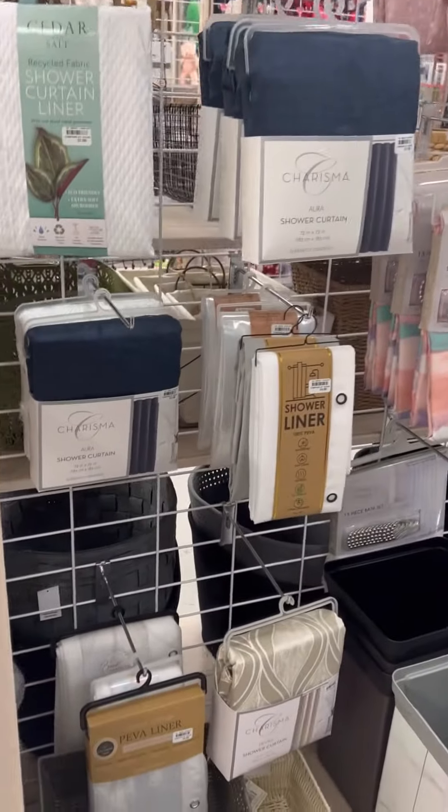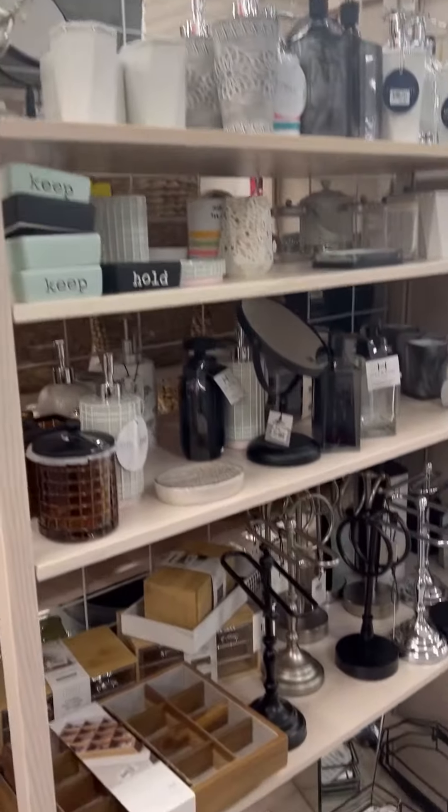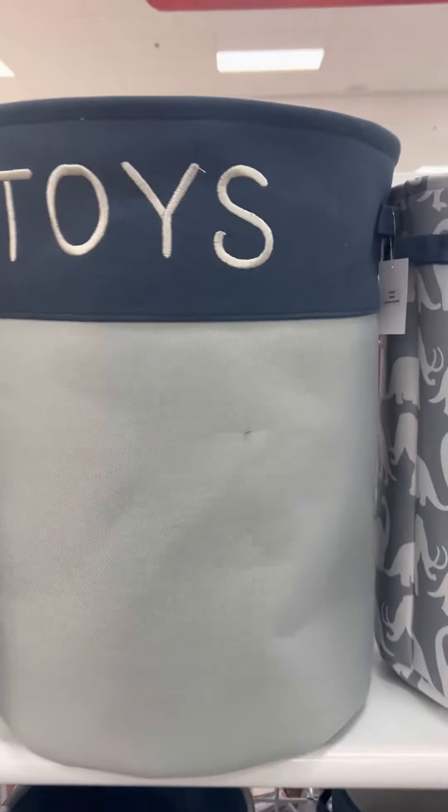I love the home section of Bells because they have a variety of things you normally don't find other places. Taking this tour, I don't know if I'm going to pick up anything, but I do know I love this hamper — y'all will see that coming up.